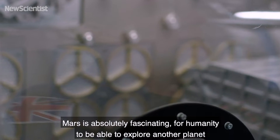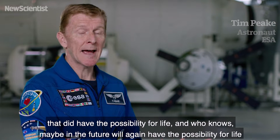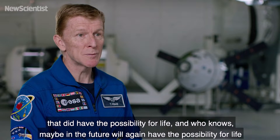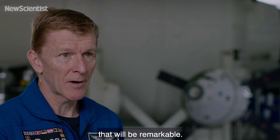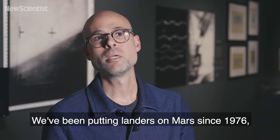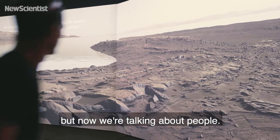Mars is absolutely fascinating for humanity to be able to explore another planet that did have the possibility for life, and who knows, maybe in the future will again have the possibility for life. That will be remarkable. We've been putting landers on Mars since 1976, but now we're talking about people.